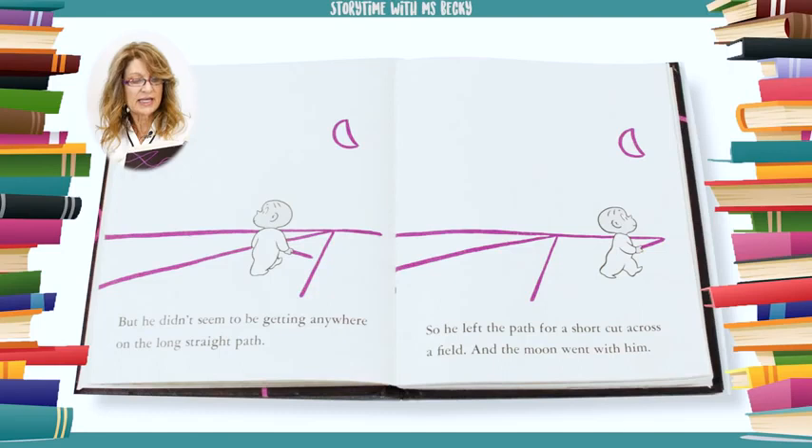But he didn't seem to be getting anywhere on the long straight path. So he left the path for a shortcut across a field, and the moon went with him.